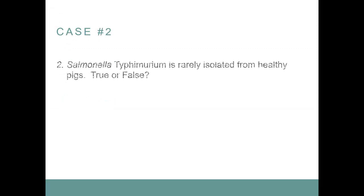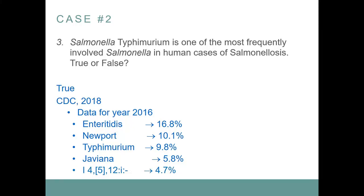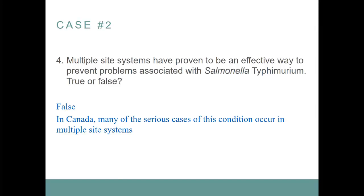Salmonella typhimurium is rarely isolated from healthy pigs — true or false? That's false — it's really not rare. Salmonella typhimurium is one of the most frequently involved salmonella in human cases of salmonellosis — true or false? According to CDC data from 2016, typhimurium was third, but one variant is basically considered a variant of typhimurium — if you add the two together, typhimurium becomes second and very close to being first.